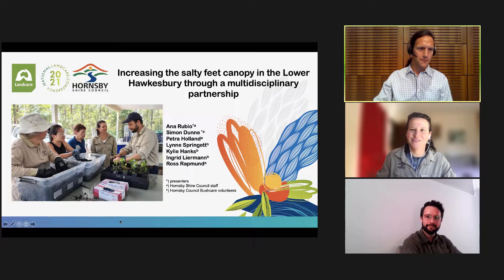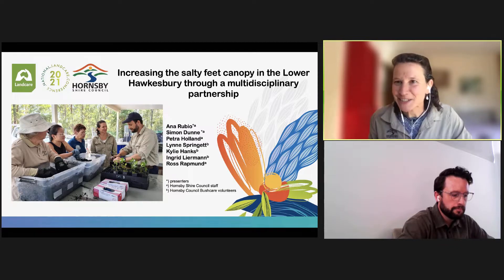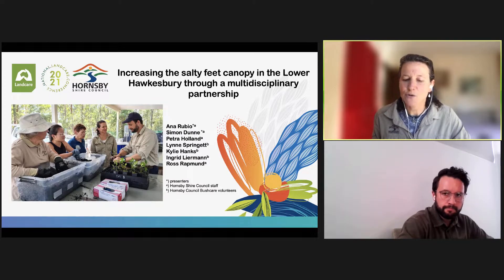Thank you very much. Thank you for giving us the opportunity to present as part of this great conference. As a member of Hornsby Shire Council, I would like to start by recognizing the traditional owners of the land of Hornsby Shire, the Darug and Guringai peoples, and pay respect to their ancestors and elders, past and present, and to their heritage. We acknowledge and uphold their intrinsic connections and continuing relationships to country.